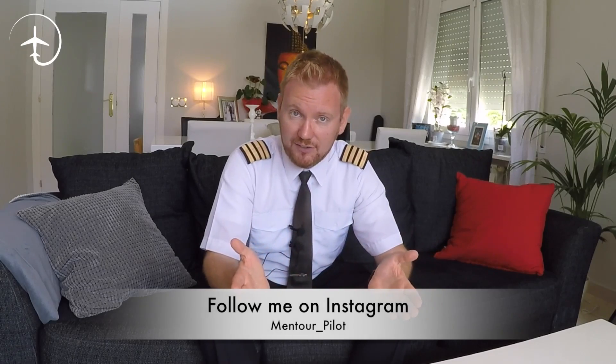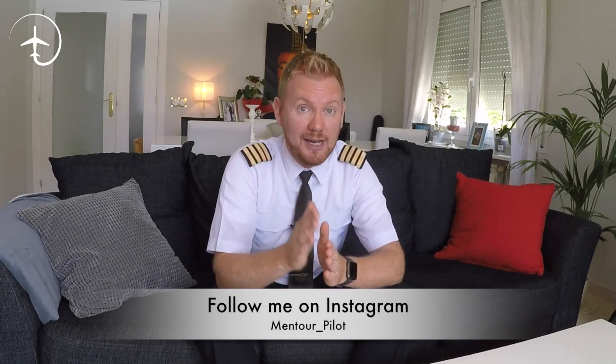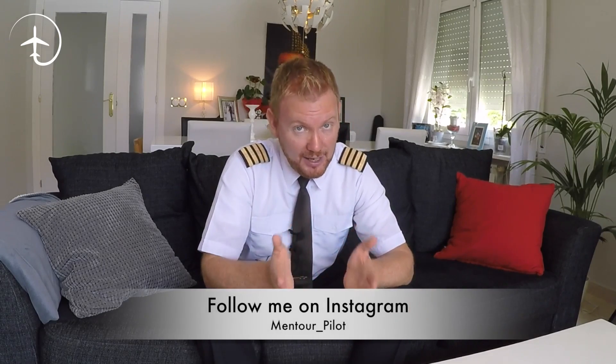Hi guys, very welcome to Mentor in yet another video podcast. As always, I hope you're doing absolutely fantastic. Today on the video, we're going to be talking about lightning strikes to aircraft — when do they happen, why do they happen, are they dangerous, and what happens to an aircraft built out of a different material like composites, like the Airbus 350 or the Boeing 787? I'll also tell you a little bit about a lightning strike that I had a few weeks back. So stay tuned.